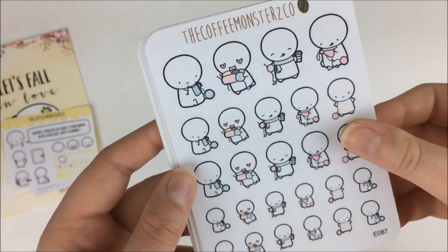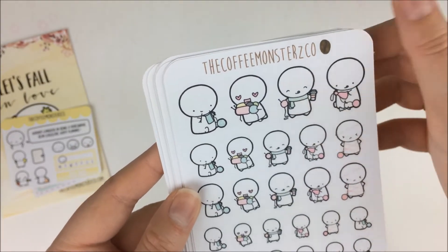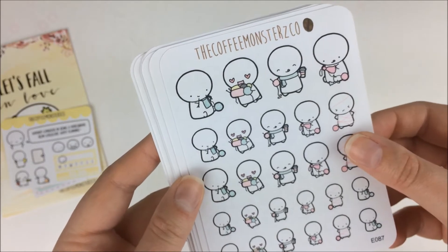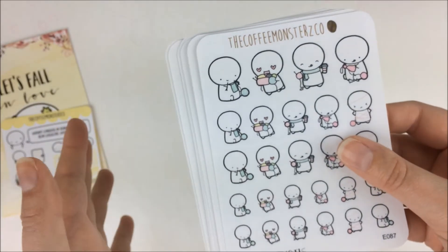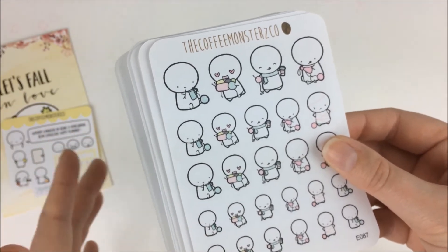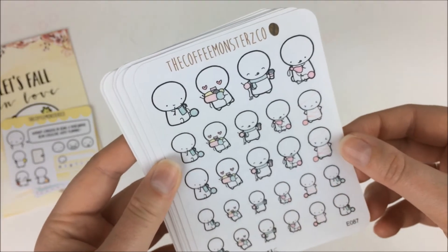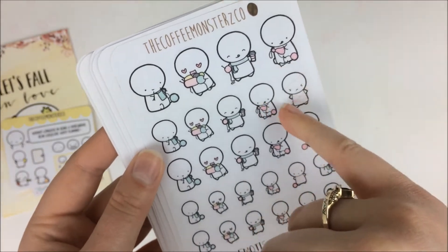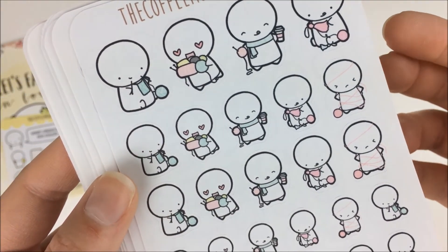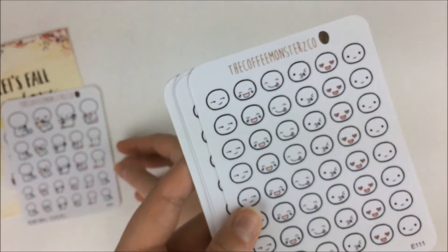Next I got these knitting emojis. I've been very into knitting lately — I try to knit whenever I'm just watching TV because I think it's a fun and productive hobby, and I'm really bad at just sitting down watching things. I thought I liked the knitting emojis because they're cute and easy to throw in to pretty much any spread — this one has the yarn all wrapped around its head.